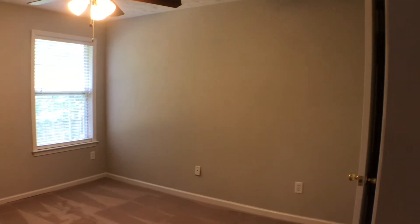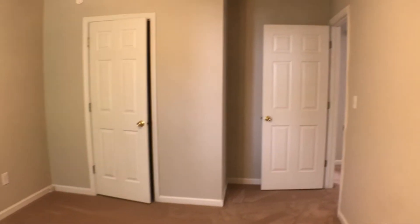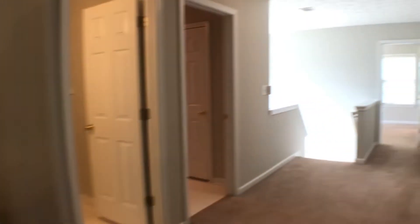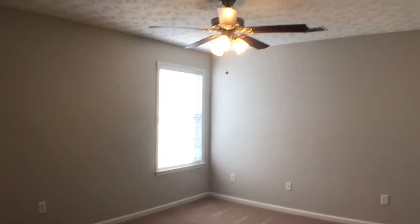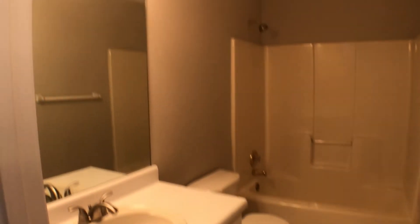Ceiling fans in all the bedrooms. And the laundry room.